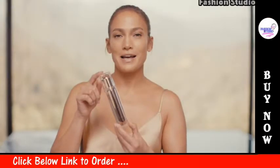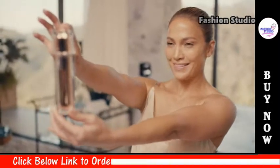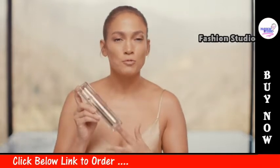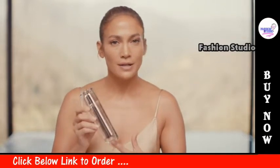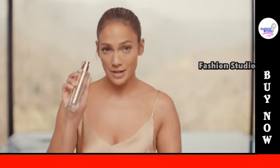That J.Lo Glow in a Multitasking Serum — you asked for it, you got it. You use this after cleansing. It's rich and luxurious. It took us two years to create this, and we did over 20 versions to get this right.